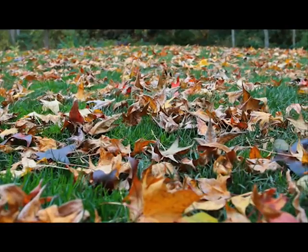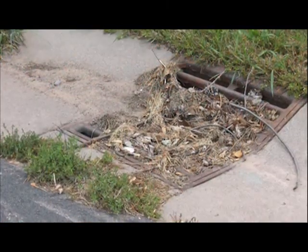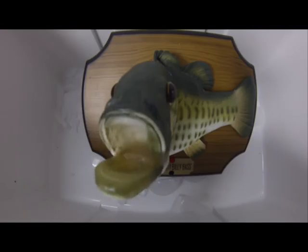Pick up your litter, bag or mulch your leaves, and make sure any loose soil is protected adequately. And never put anything down the storm drain. Basically, make sure that only rain goes down the storm drain.